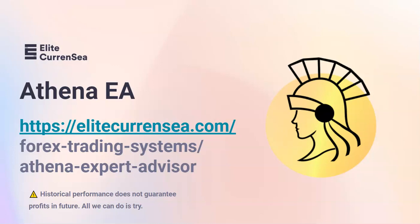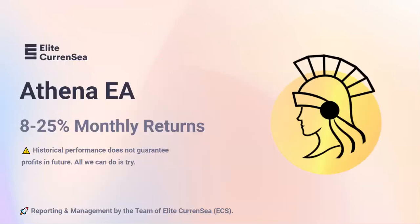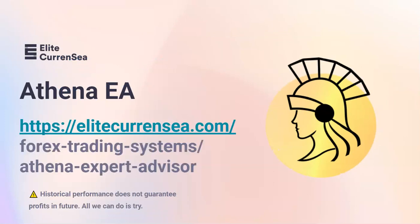More information can be found on EliteCurrency.com on the Forex Trading Systems slash Athena Expert Advisor page. If you're not sure or want more information, feel free to visit that page, review this video, take a look at the article, or simply keep track of the MyFX book stats. Athena EA is here and I'm very excited. I hope that you join us as a member, and if you do, please leave us a review. So far I think there's only reason to be positive.